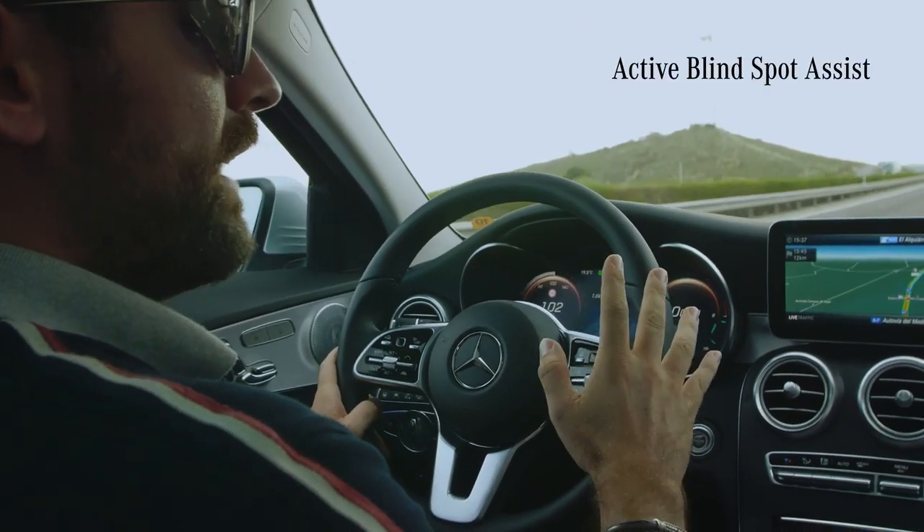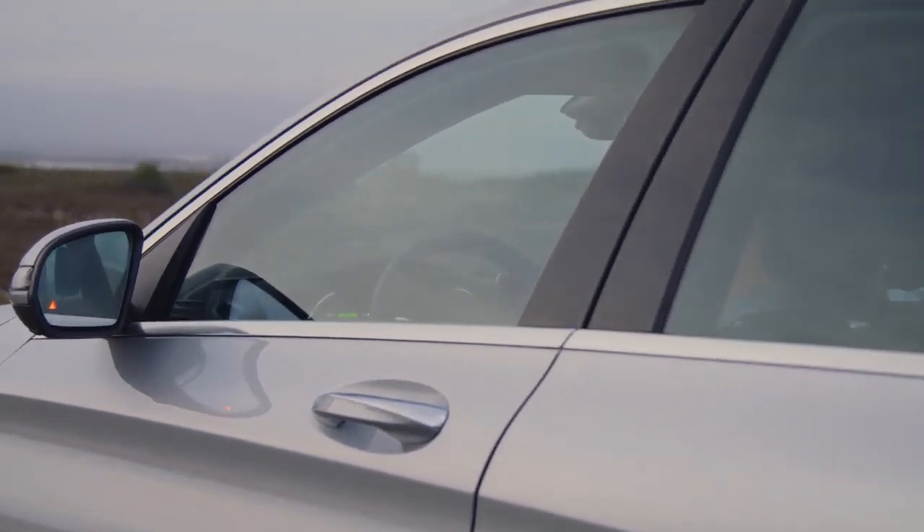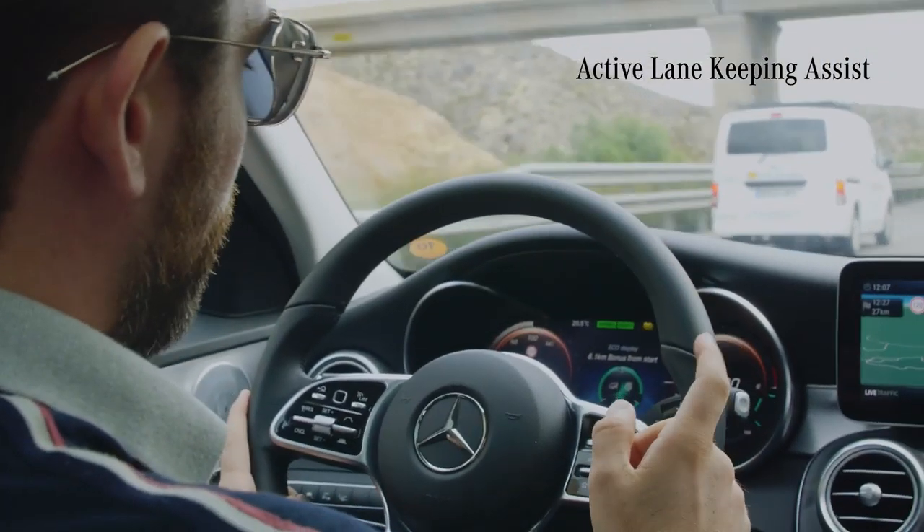Active Blind Spot Assist can warn of a danger of side collision with other vehicles. When I use my indicator like this — that's how it works. It gives me a quick alert warning me that there's someone up beside me. It's a really nice safety feature.